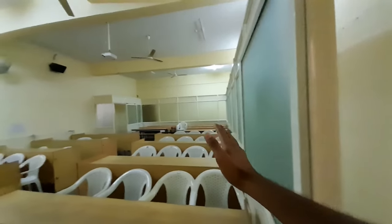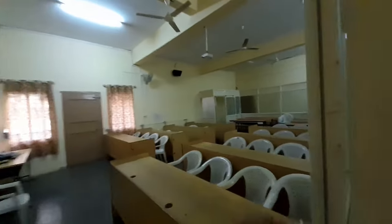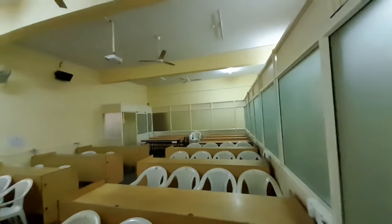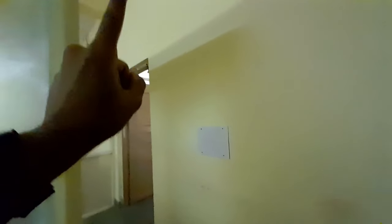This is what the English classroom looks like. In the first semester, we had our English classrooms here. One of the English classrooms is empty right now, and the other is locked. All the English teachers can be found here in the English section.